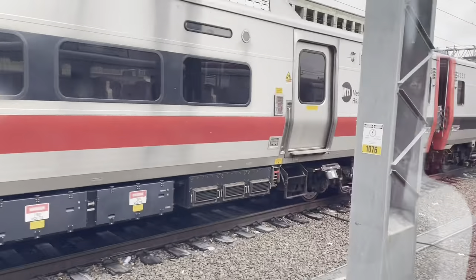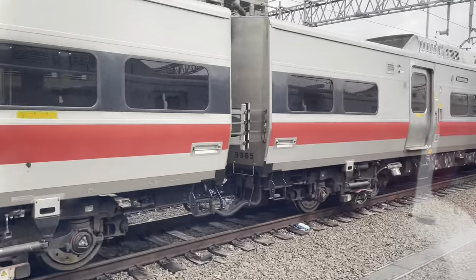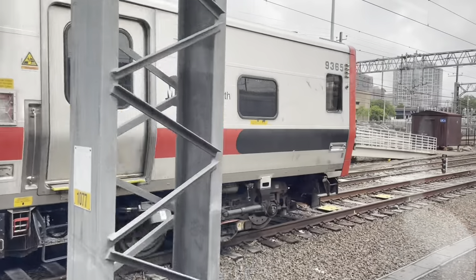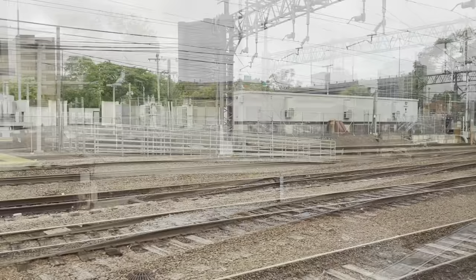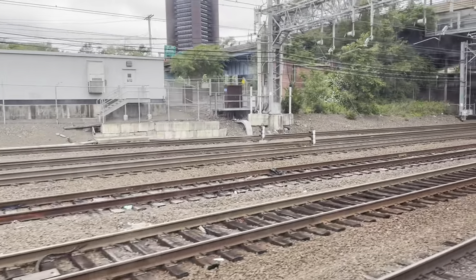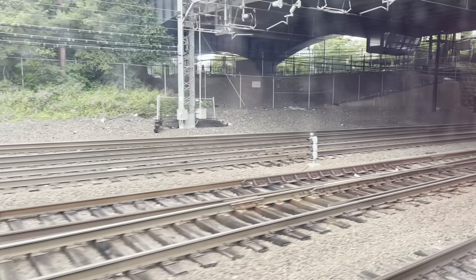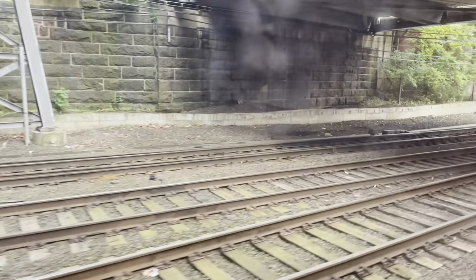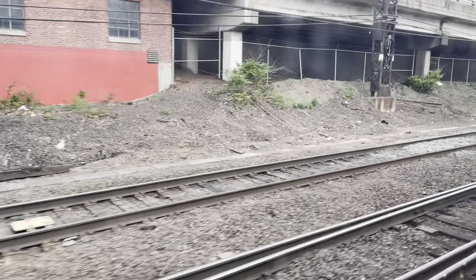It's 10:10. This is Shoreline East Train 1610, the route to New London. Going to ride this as far as Guilford — a couple of stops. Got a set of four Kawasaki M8s on this. As I boarded the train, I asked the conductor what he thought of the new equipment. He said: 'I love it.' Just left New Haven.